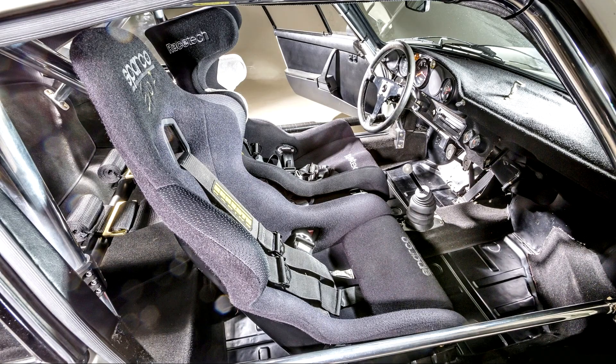with only minor bodywork taken from the 911 Turbo, to include GRP — glass-reinforced plastic — wheel arch extensions, doors, engine lid, and boot.